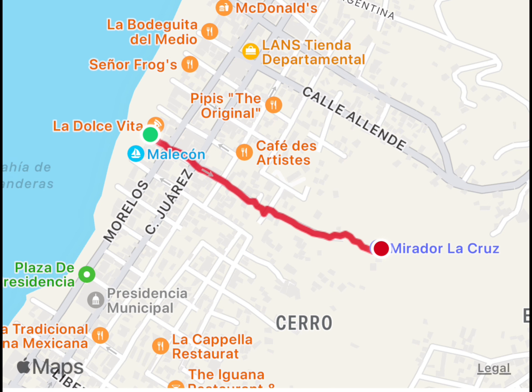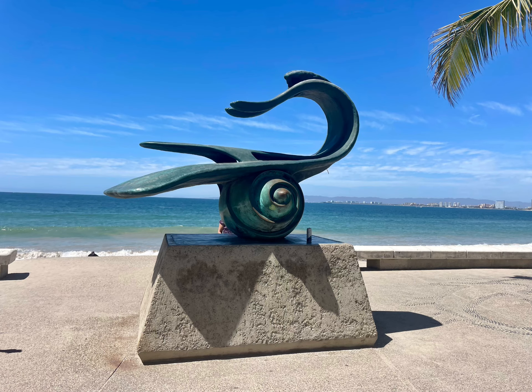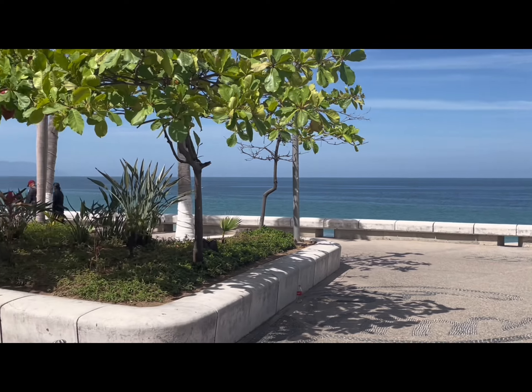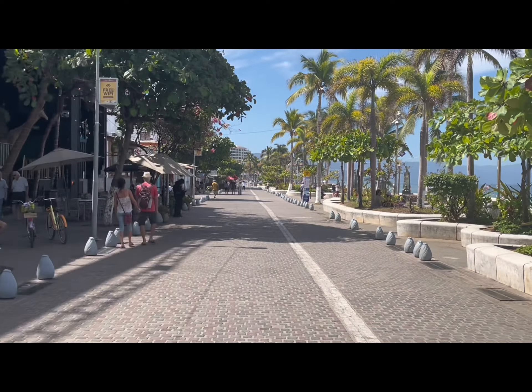If you start at the body surfer statue on the Malecon, it's only approximately 0.62 kilometers to the top of the Mirador, and that's equivalent to approximately 0.4 miles.